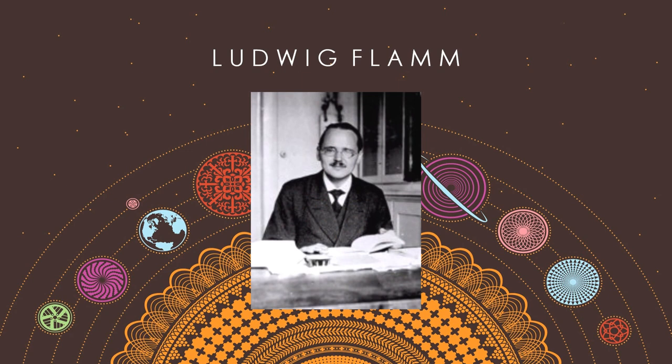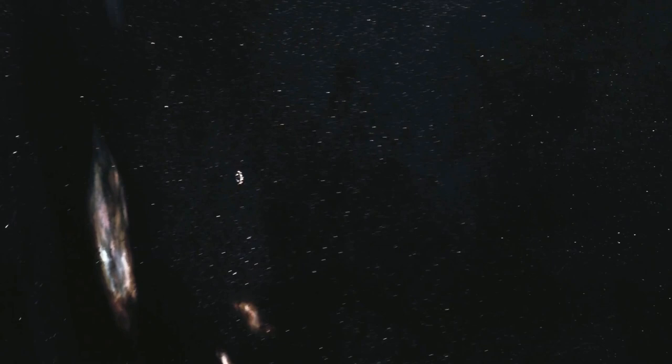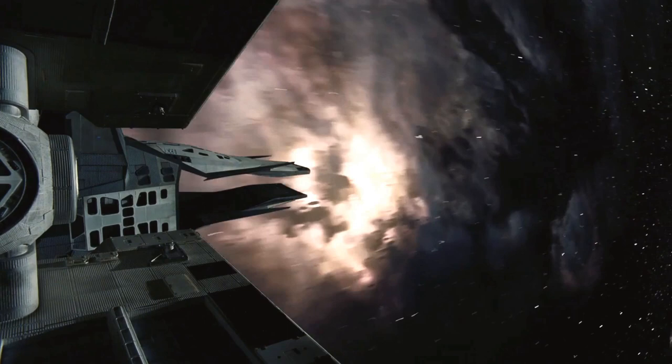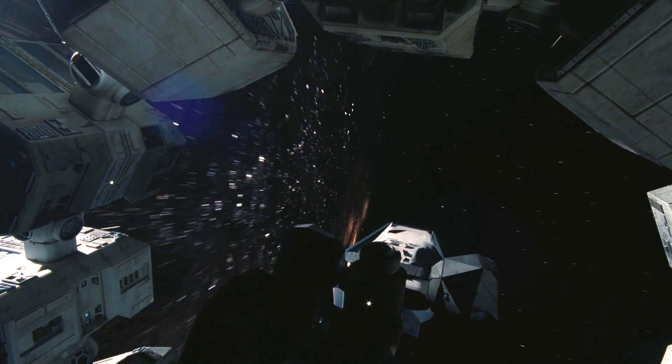Ludwig Flom first hypothesized the existence of wormholes in 1916, but it wasn't until 1962 that the physicist John Wheeler discovered that wormholes can exist naturally in our universe. Unfortunately, he also discovered that natural wormholes are incredibly unstable and collapse as soon as they form, making any travel through them impossible. In fact, they collapse so quickly that not even light is fast enough to make it through.